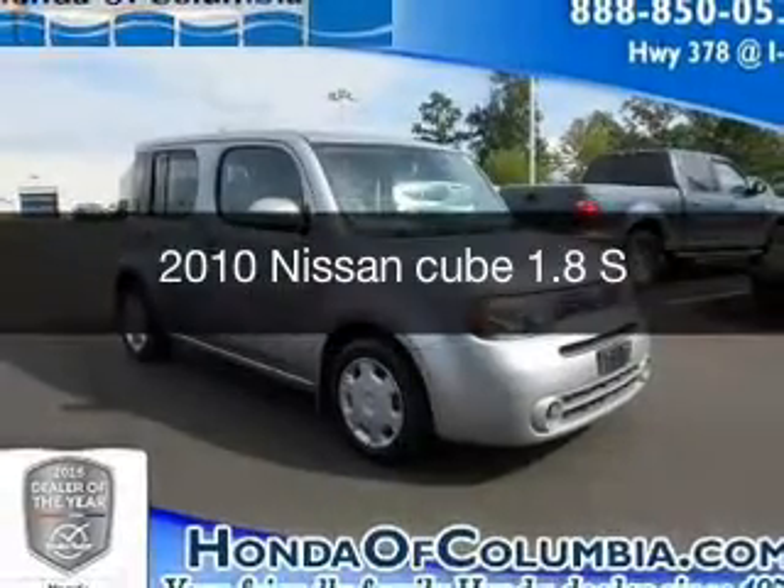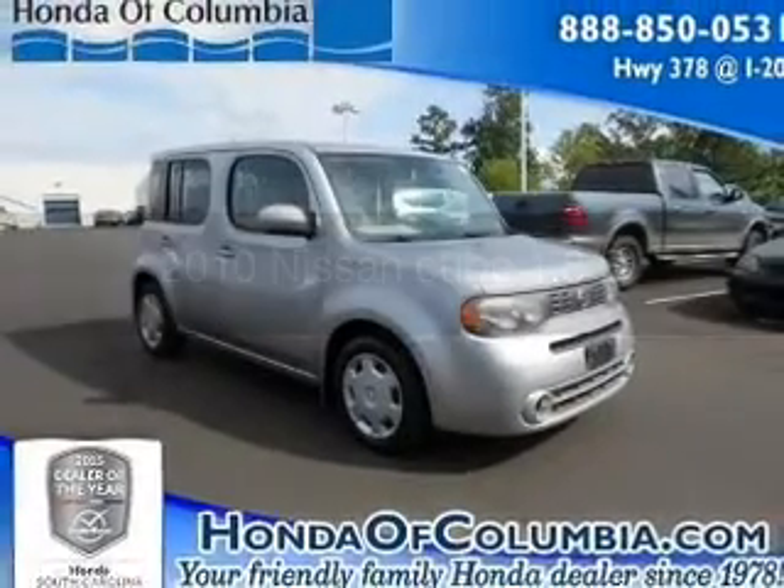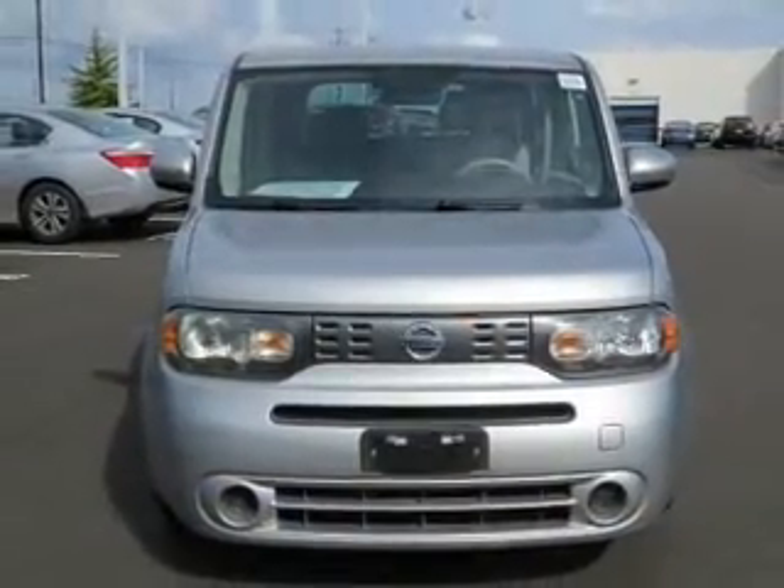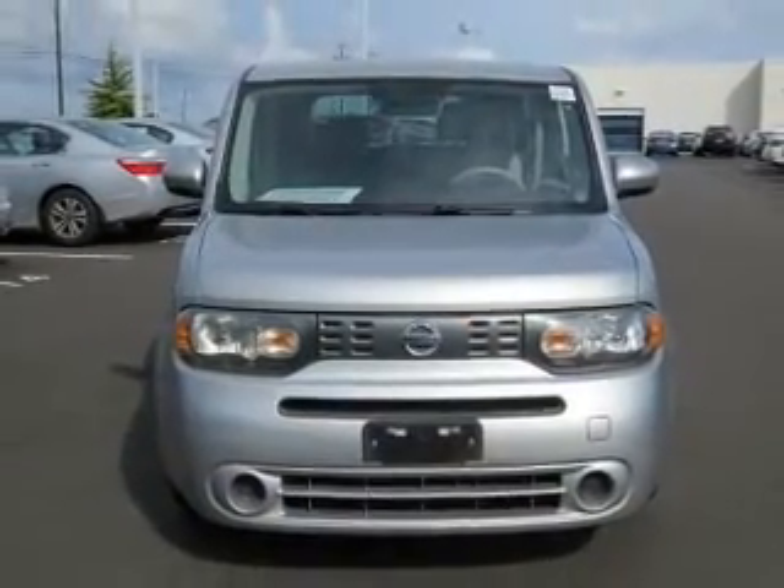This is a used 2010 Nissan Cube. It's powered by front-wheel drive, a 1.8-liter four-cylinder engine, and a continuously variable transmission.